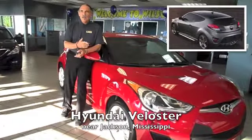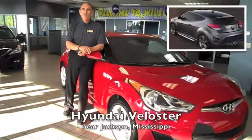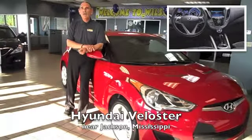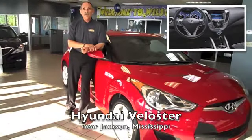The 2013 Hyundai Veloster, with the addition of a turbocharged engine, packs significantly more power than the non-turbo. In either form, the Veloster is surprisingly fuel efficient, being EPA highway rated at up to 37 mpg in non-turbo form and up to 35 mpg with the turbo.